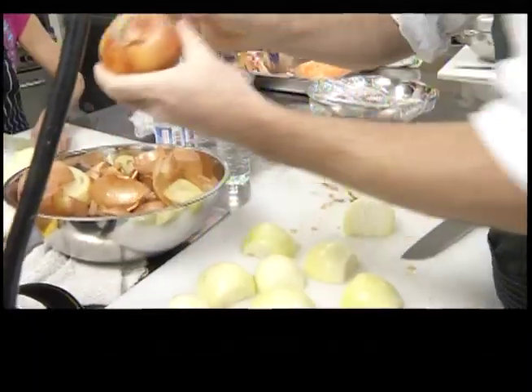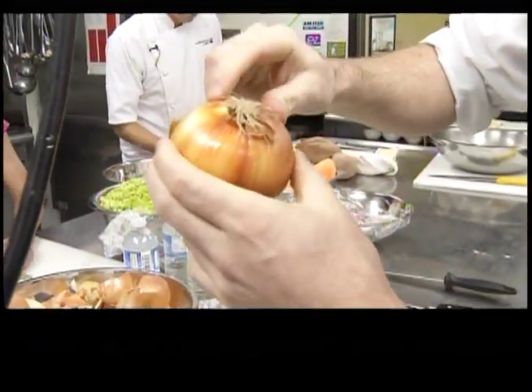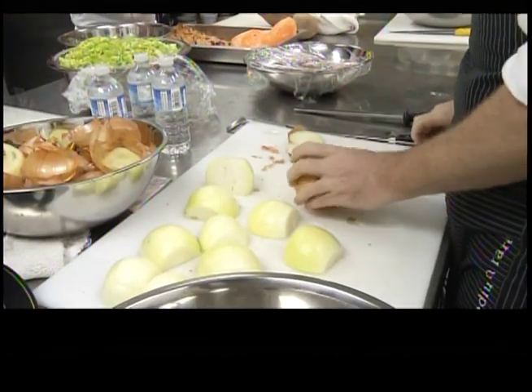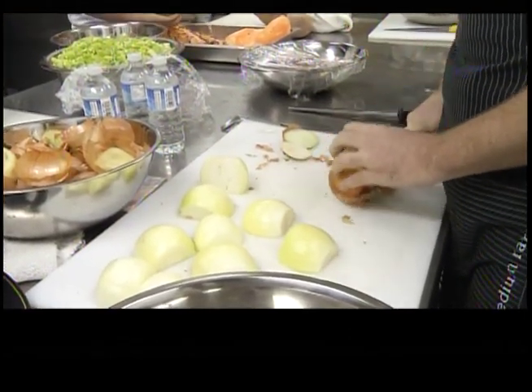Next, Jeremy showed us how to cut an onion, but not everyone was listening. This end of the onion here holds a lot of the liquid from the onion. The longer you can leave it on, the less moisture is going to leak out of the onion, therefore making it a little less pungent.